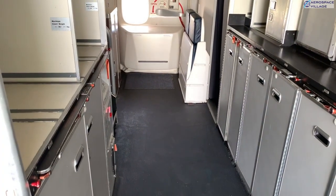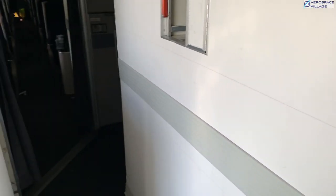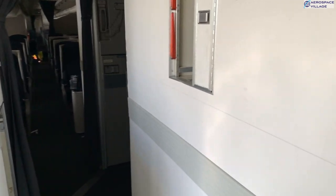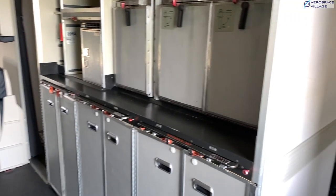On board now, and we're straight into one of the galley areas. This is where the ground services teams load those trolleys full of your drinks and in-flight meals, but sadly no fine dining today, as the aircraft is basically pretty empty of everything except the seats.